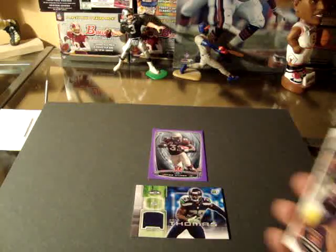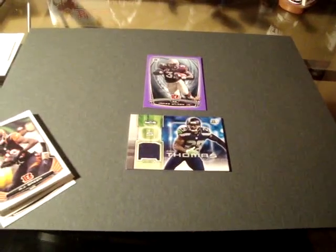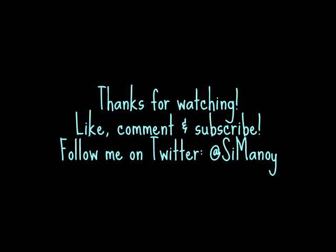Thank you guys for watching. Hope you enjoy the video. Bye. Bye.